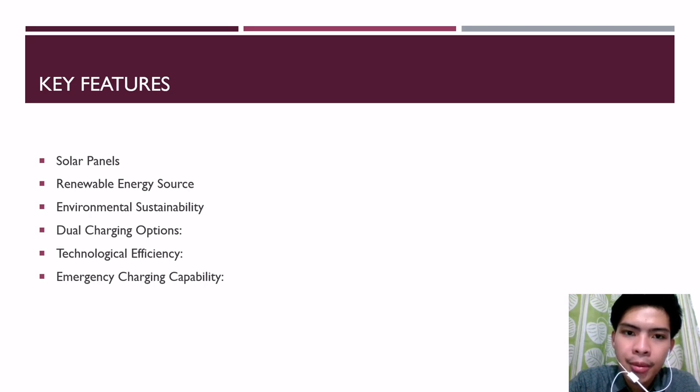Fourth, environmental sustainability: contribution to environmental sustainability by reducing carbon emissions associated with conventional charging methods and minimizing electronic waste to extend device lifespan. Fifth, dual charging option: provision of both solar and traditional charging options, allowing users to charge the cell phone using USB or electrical outlets when solar charging is not feasible. Sixth, technological efficiency: ongoing advancements in solar cell technology to improve efficiency and durability, making solar cell phones technologically competitive with traditional mobile devices.